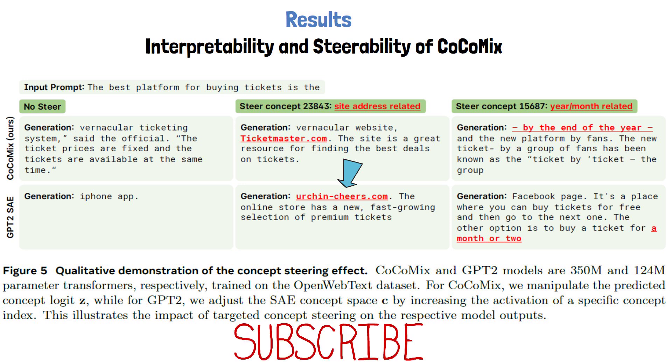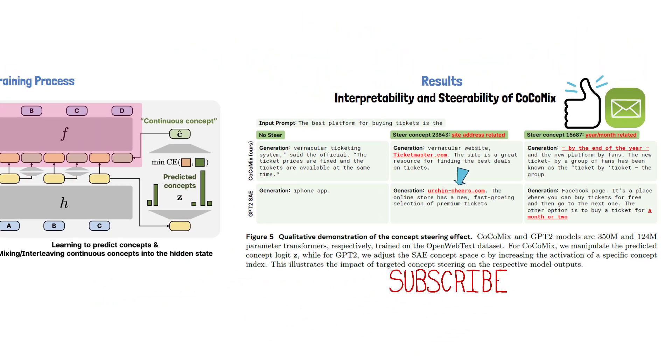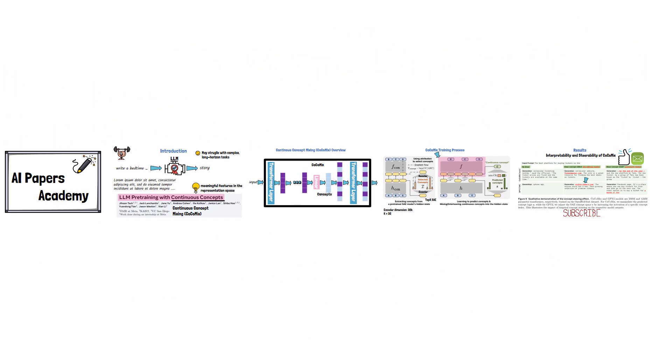If you found this content valuable, please subscribe and hit the like button to support the channel. We also send one-minute read summaries by email about the papers we review here. Thank you for watching and stay tuned for more reviews of AI papers.